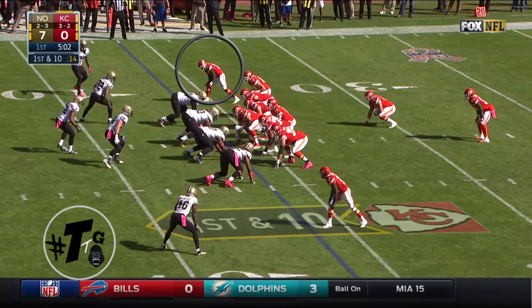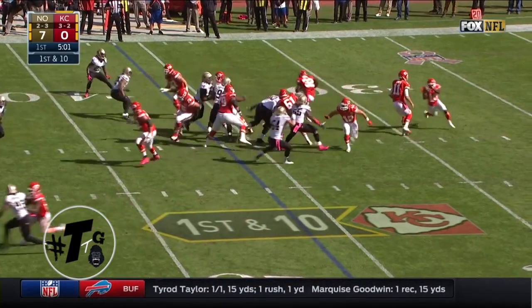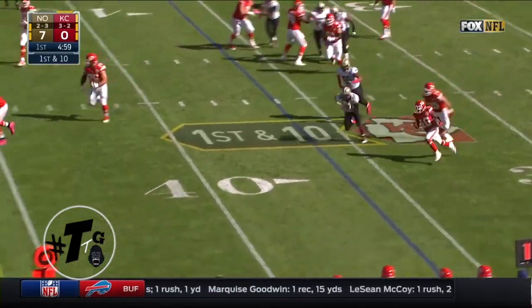21 personnel. Tyreek Hill is at the top of the numbers. It's just a classic end around. Great blocking, by the way.